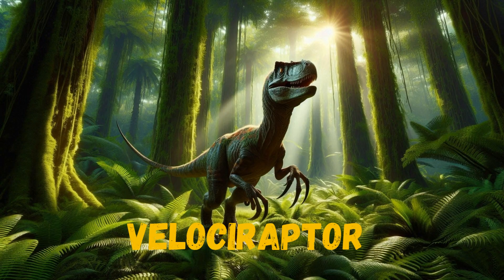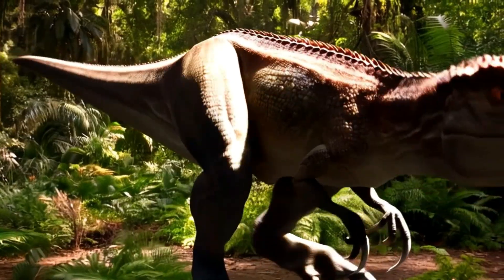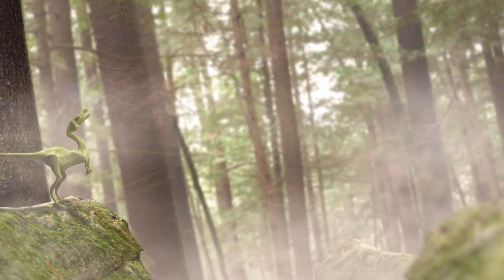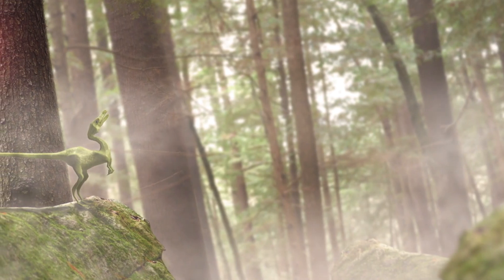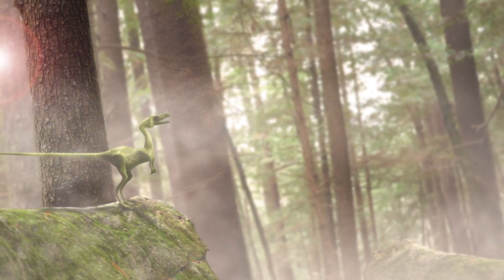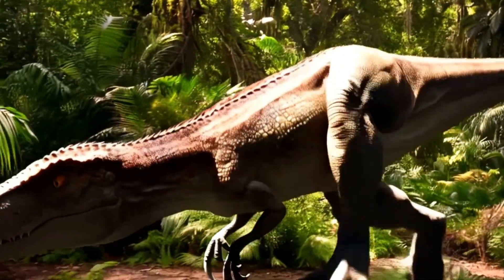Watch out for the speedy Velociraptor! This dinosaur was smart and quick, like a clever hunter. It had sharp claws on its feet, including one special curved claw it could use to catch things. Even though they're often shown as big in movies, real velociraptors were more the size of a big dog. They probably hunted in groups to find food.